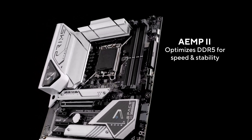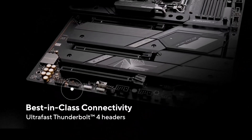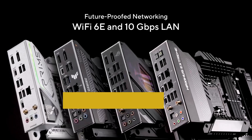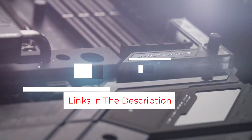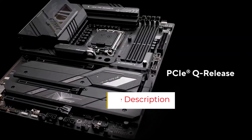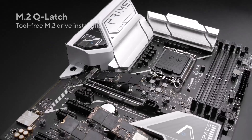Connectivity is a highlight, with features like Intel 1 Gigabit Ethernet, USB 3.2 Gen 2x2 Type-C, and front-panel USB 3.2 Gen 1 Type-C, providing many options for fast data transfers and device connections. Plus, Thunderbolt and USB 4 support expands its capabilities even more.